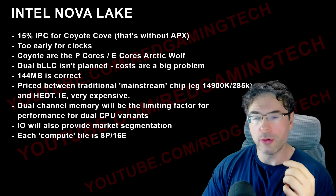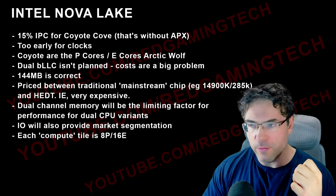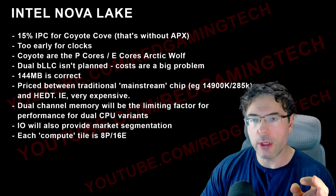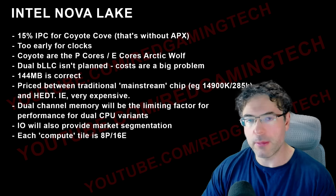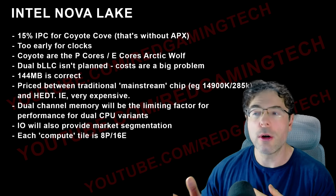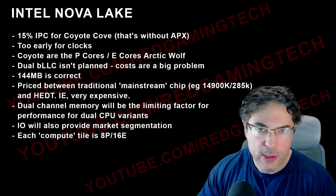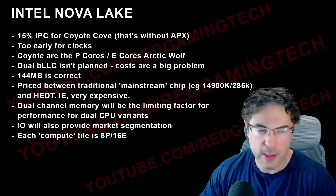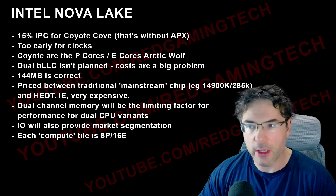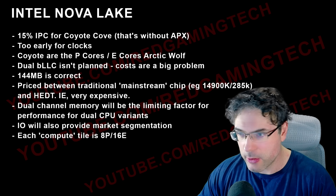I'm being told that the dual compute tile variants are going to be really expensive. These are chips that Intel is going to aim as a kind of halfway house between HEDT and a regular consumer chip. Taking the 285K as a reference point, the price will be somewhere above that. The BLLC variants may or may not be for HEDT — it gets murky.